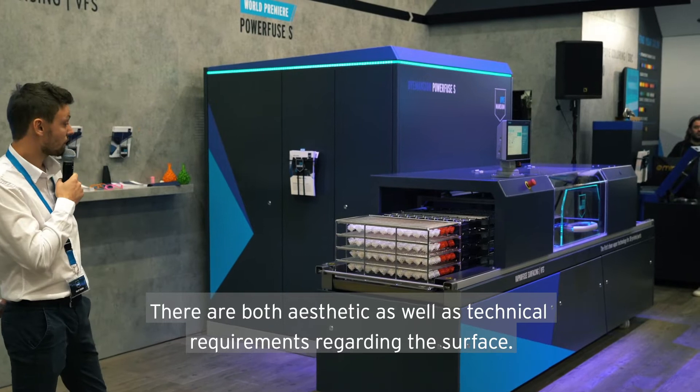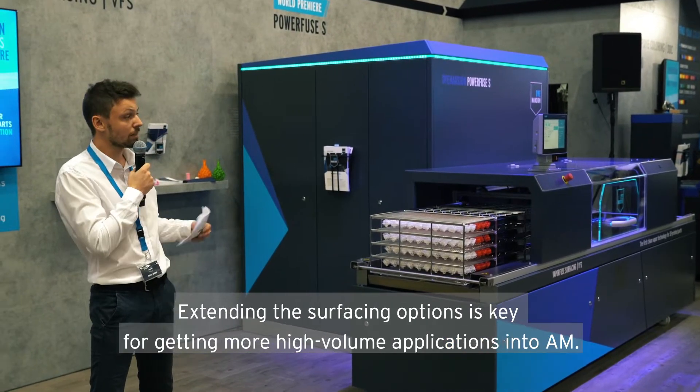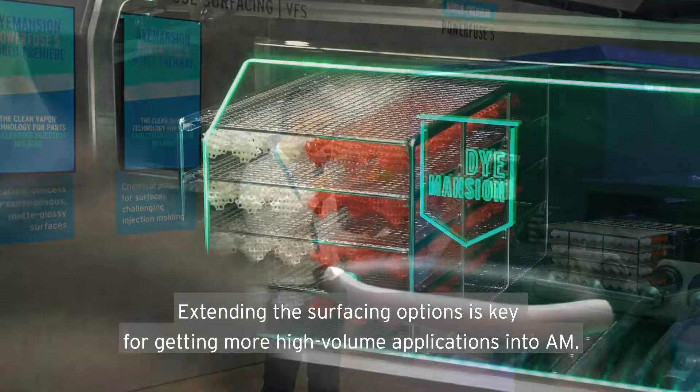There are both aesthetic as well as technical requirements regarding the surface. So extending the surfacing options is key for getting more high-value applications into additive manufacturing.